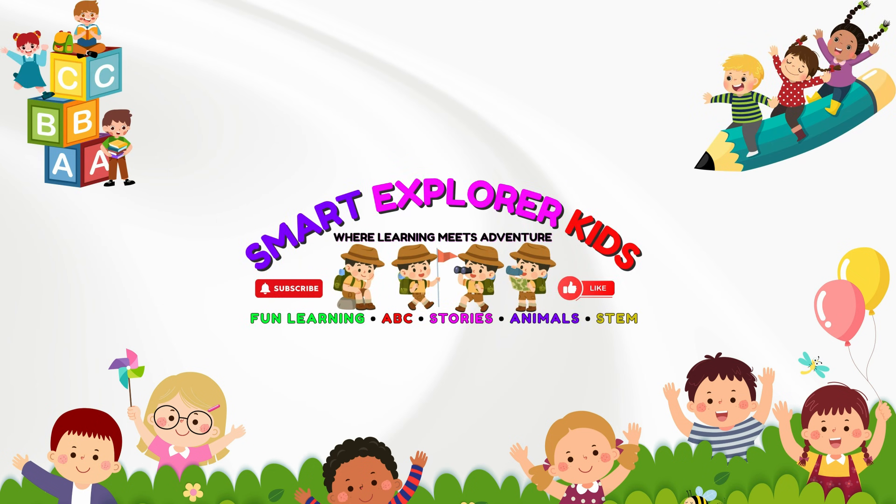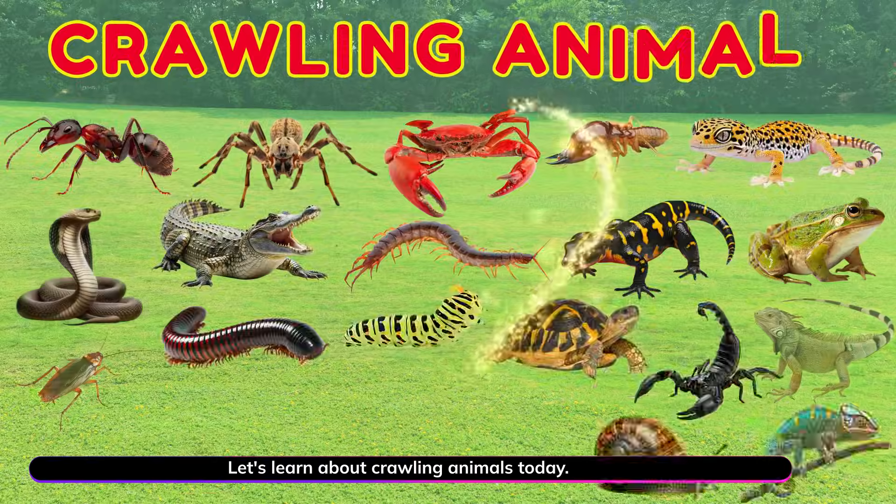Welcome to Smart Explore Kits. Let's learn about crawling animals today.